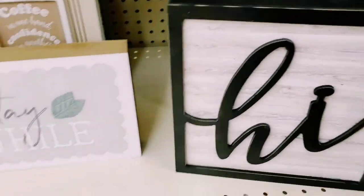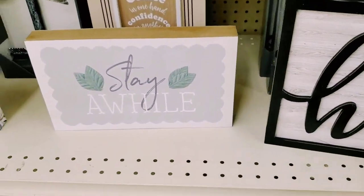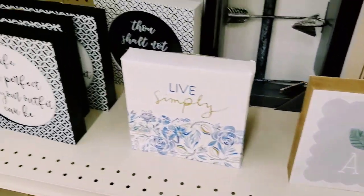Nine dollars. 'Stay a While' - didn't we see this at the beginning of the store? Eight dollars. You get the gist - you get the gist.